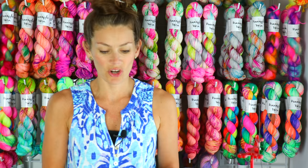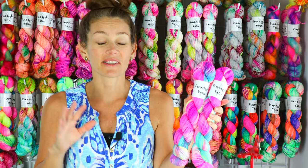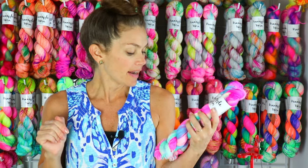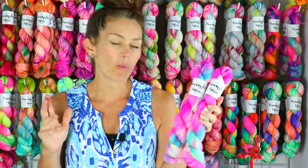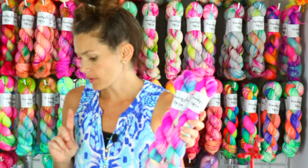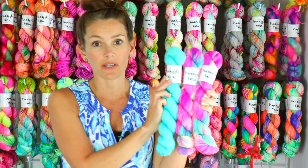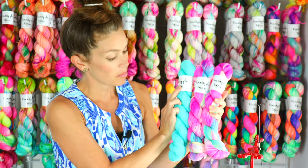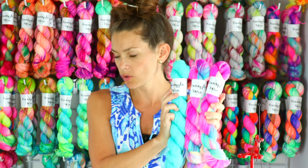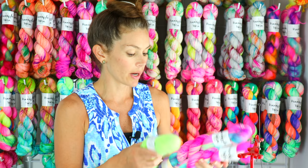My next colorway in the shop update is Pink Sea Glass. As I said earlier, Pink Sea Glass is such a fan favorite — it's a beautiful colorway. As I was thinking about what would go with it, I do think Clear Water is definitely a beauty to go with this colorway. It looks so good together.